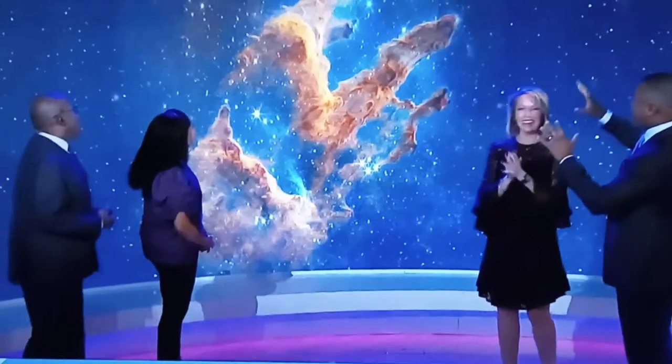Space to show you this incredible new view. How amazing is this thing? I mean, this is where this giant wall just really shines. You are looking at a new snapshot from NASA's James Webb Space Telescope, showing what is called the Pillars of Creation.